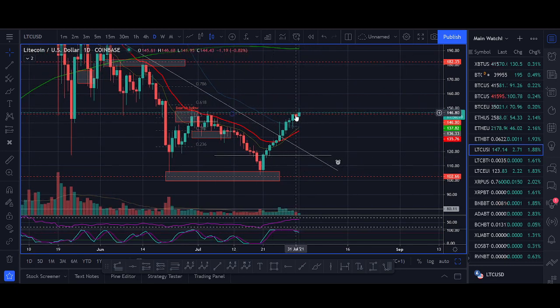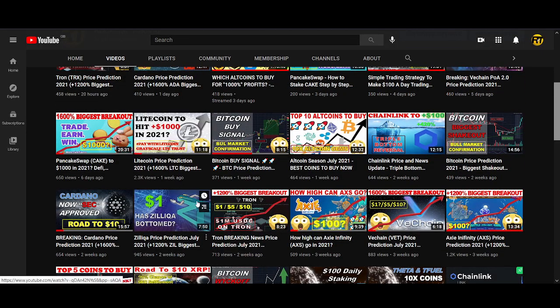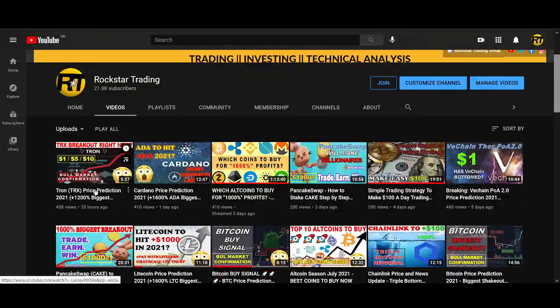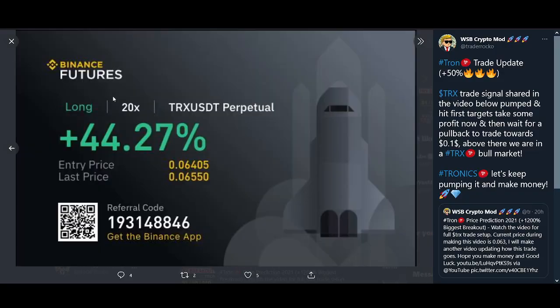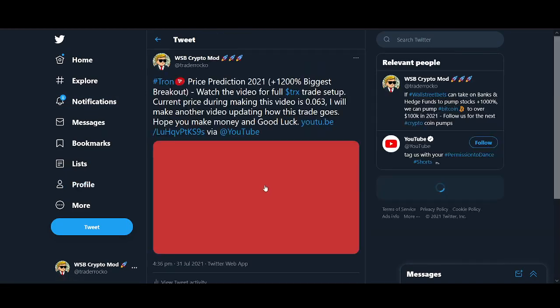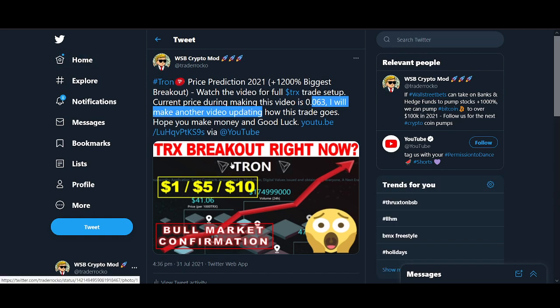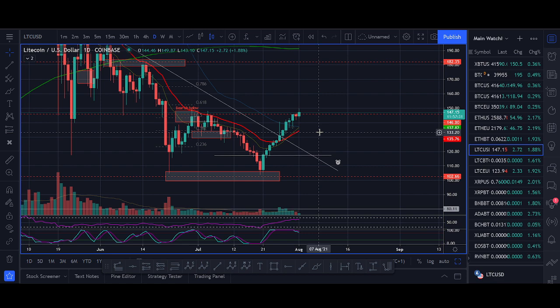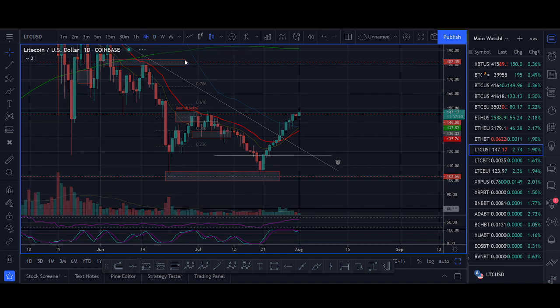We are now at resistance, so what Litecoin does here is key. If you took that previous trade, please make sure you take profit. Lots of people watch my videos and think I'm buying with no stop loss targeting a thousand dollars — that's not how trading works. There are lots of ups and downs. I took a Litecoin short trade recently; we also took a Tron trade and Tron pumped. I almost made 50% on that trade. I'm going to be making more shorter videos sharing exact trade setups.